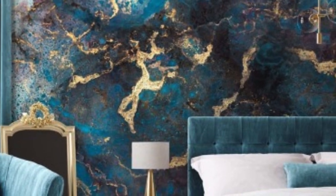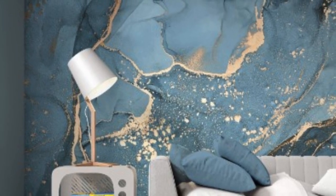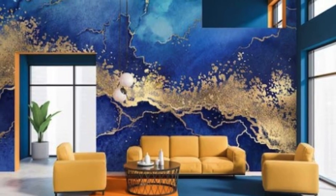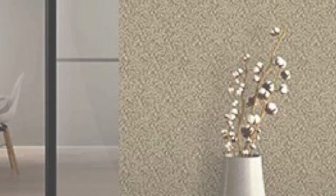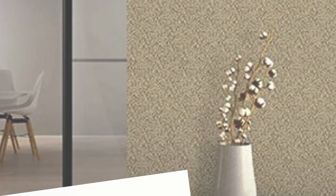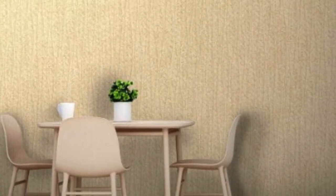When it comes to incorporating metallic wallpapers into different spaces, creativity knows no bounds. In living rooms, a feature wall with a metallic wallpaper can serve as a focal point, complementing the overall design scheme. In bedrooms, metallic wallpapers can create a luxurious and inviting atmosphere, especially when paired with soft, neutral furnishings. Dining areas benefit from the reflective qualities of metallic wallpapers, enhancing the dining experience by playing with ambient light.